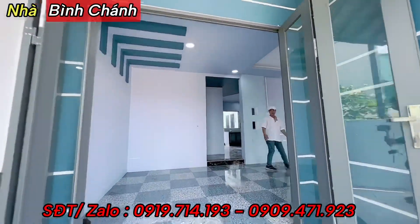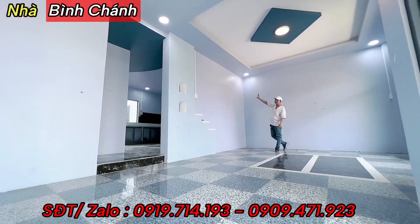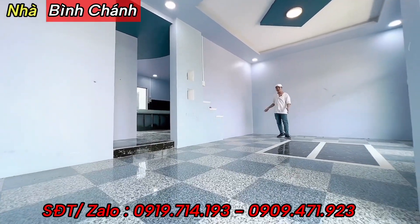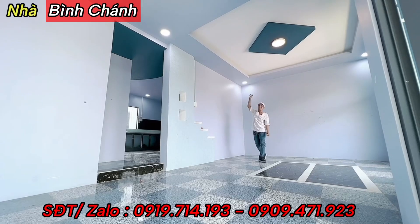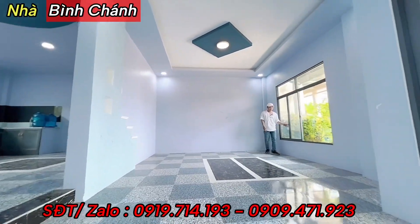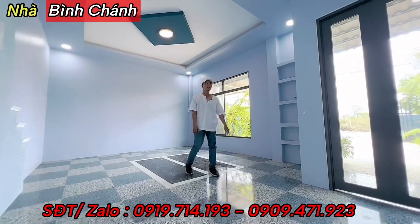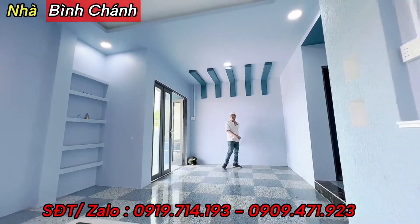Đây là không gian phòng khách, bề ngang 7m, về mình làm treo kệ TV. Bức tường ngăn trang trí những cái bậc cấp và khung để trang trí chậu cây. Dưới gạch hai màu xanh và trắng đan xen với nhau, trên trần thạch cao sơn màu xanh và trắng xanh đậm, 3 màu cùng tông. Phòng khách có thêm cửa sổ 4 cánh nhôm kính nhìn ra khoảng sân.